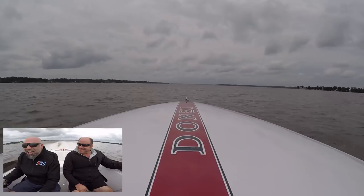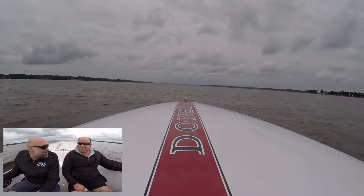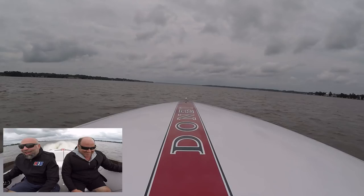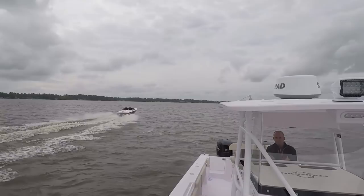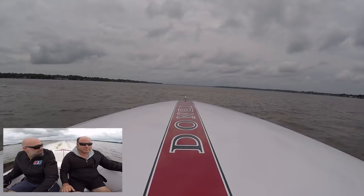This is scary as hell! Oh my god — 63 miles an hour. Pull it back a little bit. Wow, that's like a dragster. That's crazy!